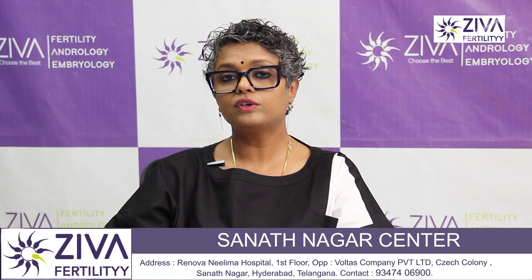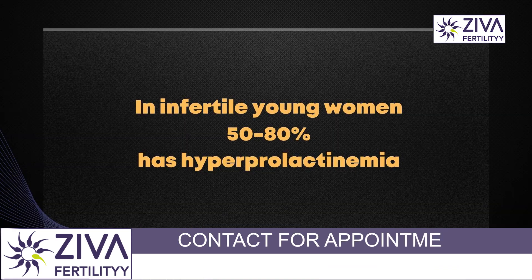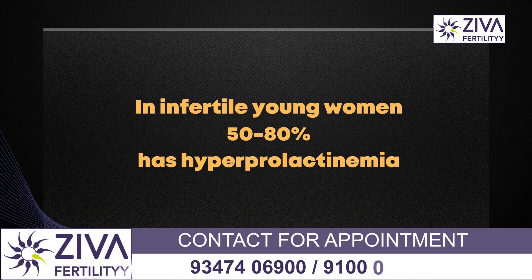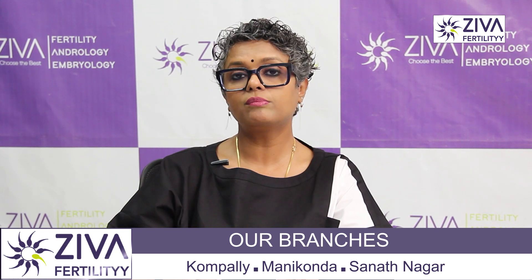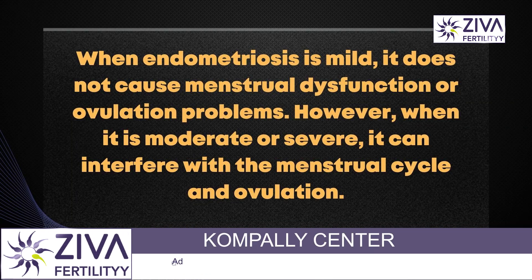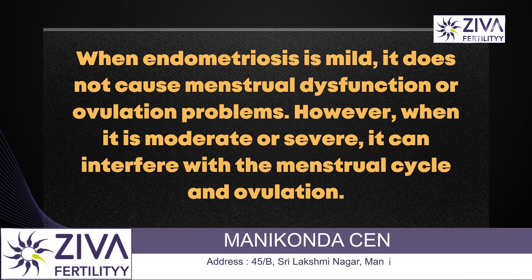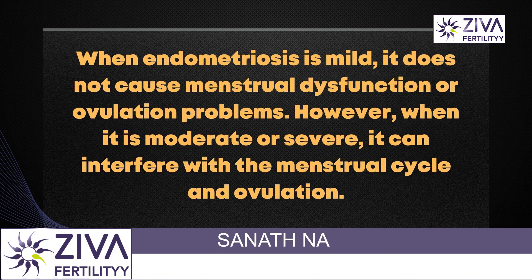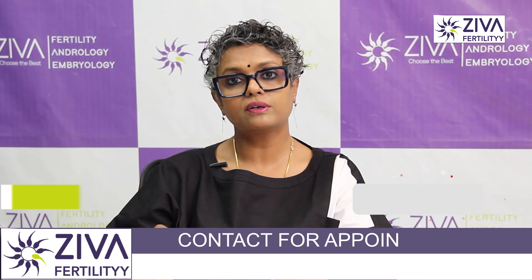Infertility is a very frequent problem. In infertile young women, 50 to 80% have hyperprolactinemia — meaning their prolactin is a little higher than it should be. It is classified as moderate to severe, and that is when treatment for prolactin should be given. However, it's important to note that when it is very mild, it does not cause menstrual disturbances or problems in ovulation. But if it is moderate or severe, it will definitely interfere with menstrual cycles and therefore also interfere with ovulation.